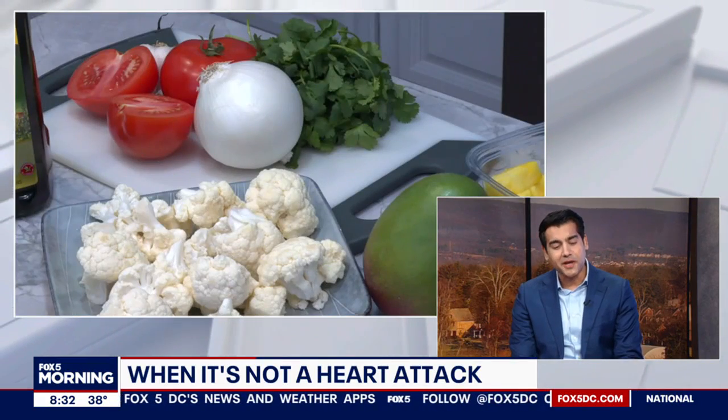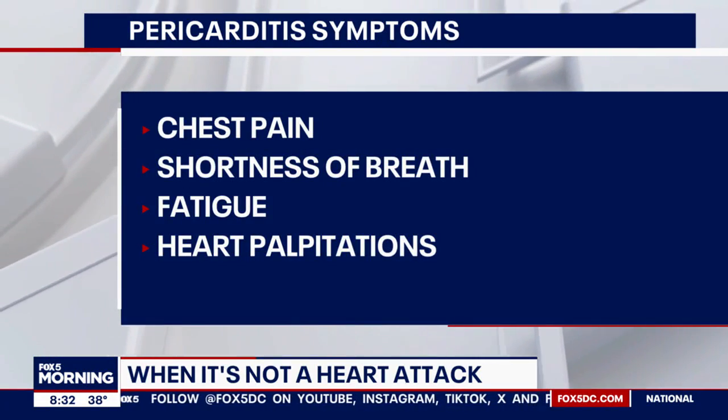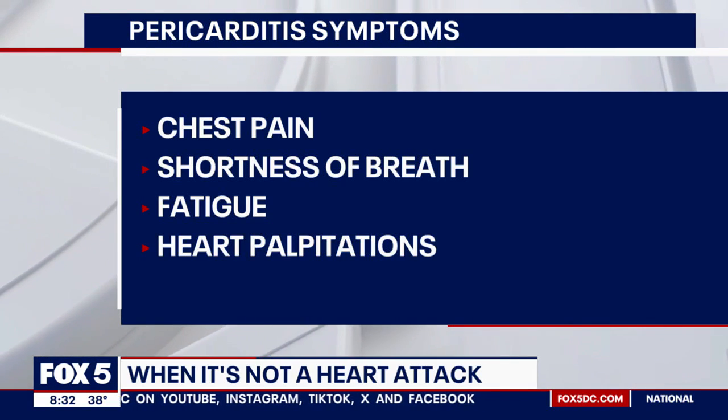And that's when it feels like a heart attack. That's exactly right — it does feel like a heart attack. Many patients who present to the emergency room with pericarditis symptoms are often mistaken as if they were having a heart attack, and rightly so.